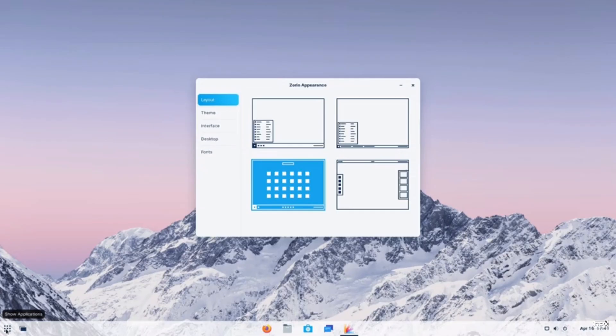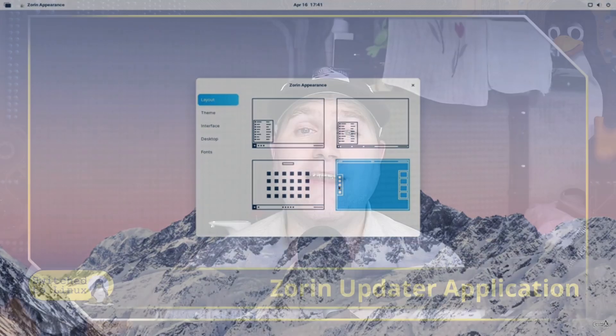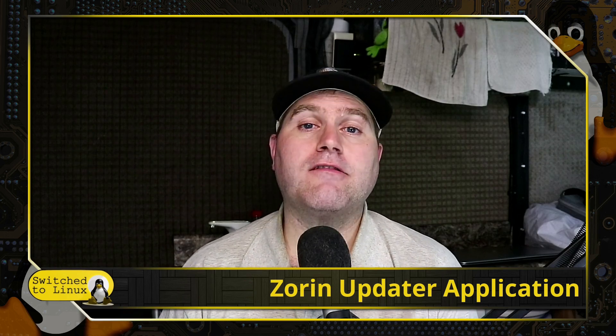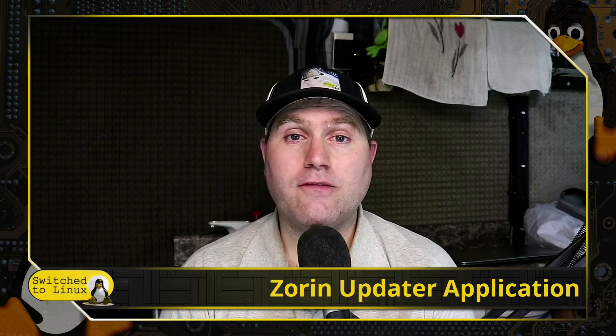There's a lot of good options, but there's also a Pro version — a paid version — which actually helps to support the project. People can purchase it and get some extra themes, extra tools, and some extra stuff out of the box. The Zorin Pro feature is a pretty nice feature.